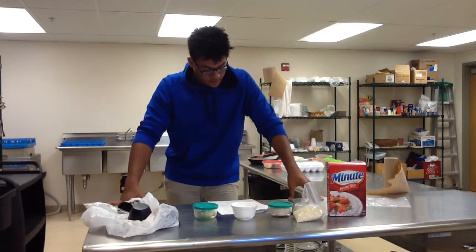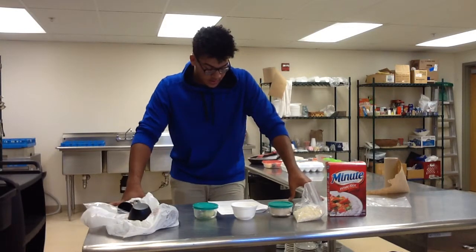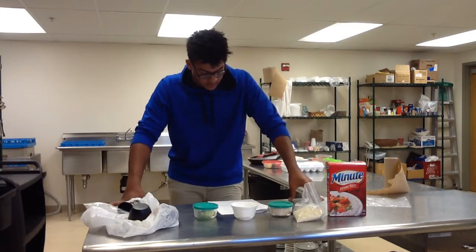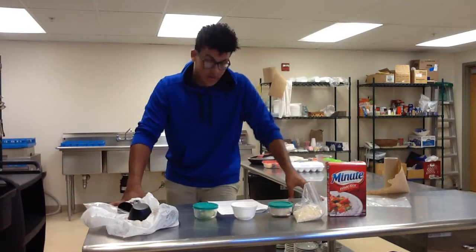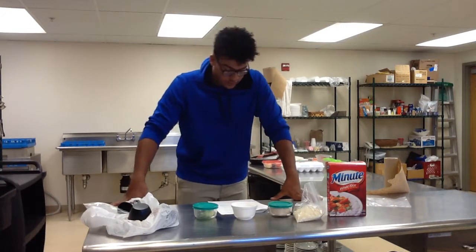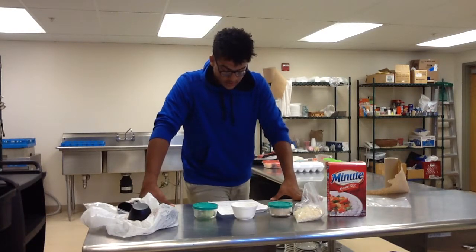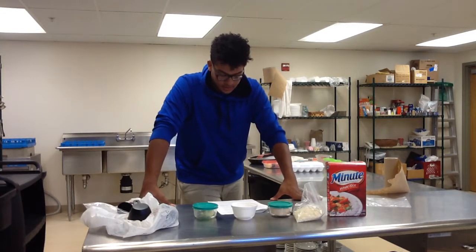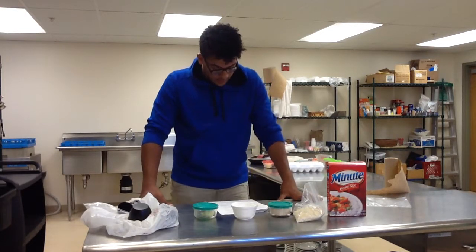In Nordic countries, rice porridge is a common dinner dish, and sometimes breakfast as well. It is made as a warm dish from rice cooked in milk. When served, it is commonly sprinkled with cinnamon, sugar, and a small amount of butter, and served with milk or fruit juice. In Iceland, it is commonly served with cold svið, which is a type of liver sausage.